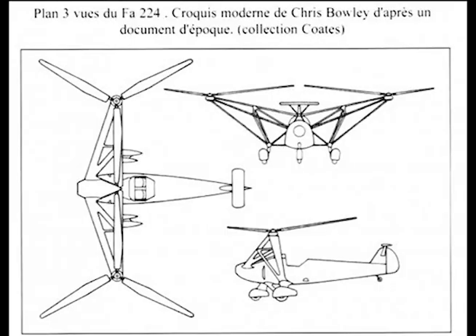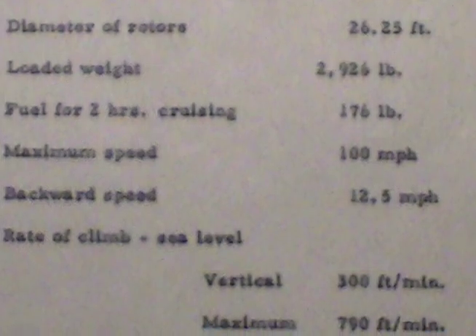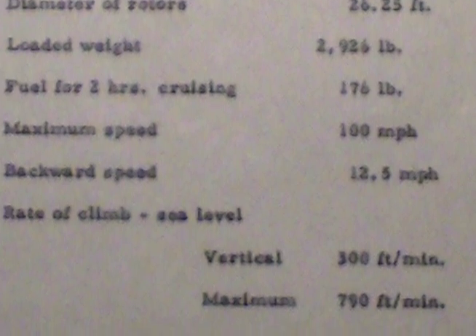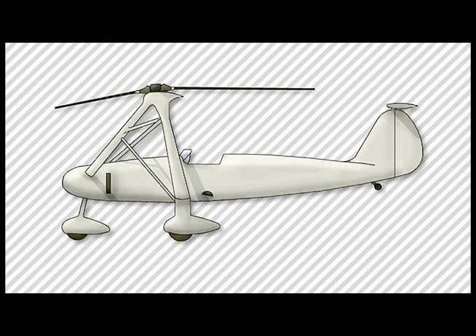Distance between rotor axes: 29.5 feet. Diameter of rotors: 26.25 feet. Loaded weight: 2,926 pounds. Fuel for two hours cruising: 176 pounds. Maximum speed: 100 miles per hour. Backward speed: 12.5 miles per hour. Rate of climb at sea level, vertical: 300 feet per minute. Maximum: 790 feet per minute.